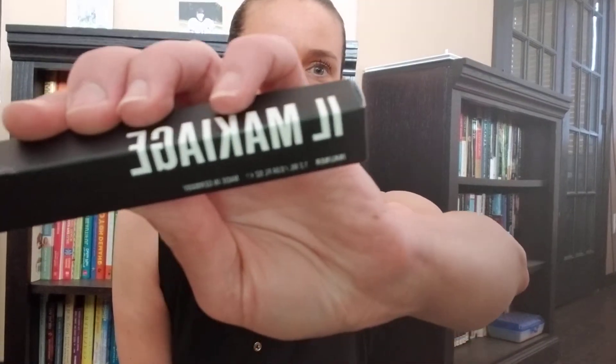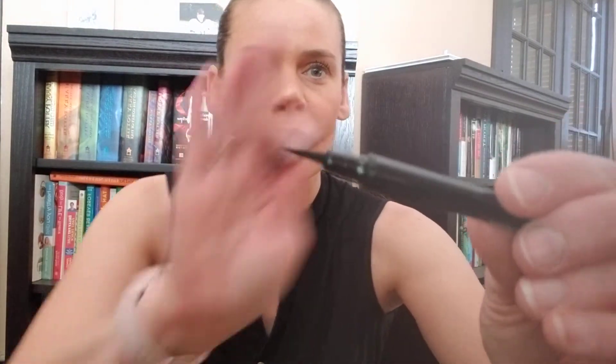Next thing I got is by El Makiage — it is the eyeliner, ink liner in black. I've gotten mascara from this company but I definitely don't think I've gotten this. It looks very, very precise. So maybe I'll start trying to play around with eyeshadow. I definitely don't think I'll be able to do a winged eye — I've tried and made a huge mess — but I can always put a little bit of eyeliner up there to make my eyes pop a little more.